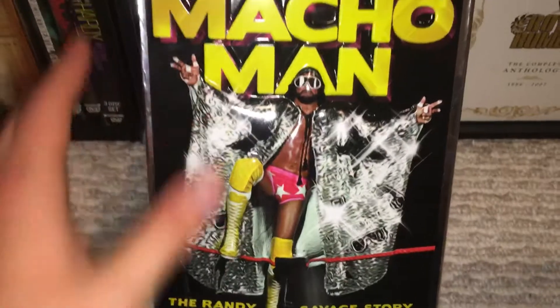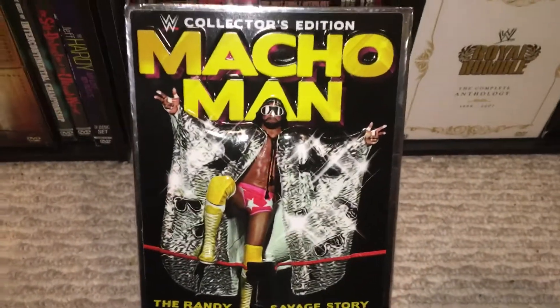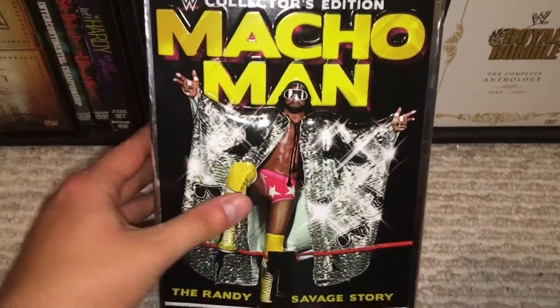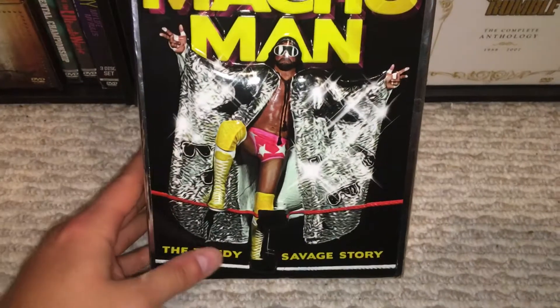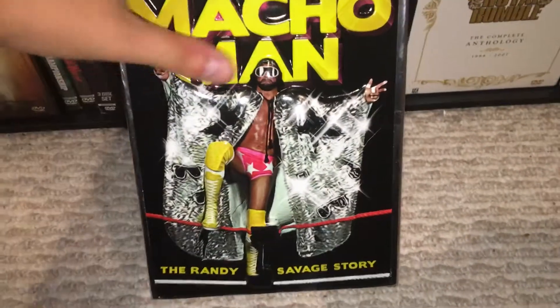What we have is the cover here. This has always been one of my favorite DVD covers they've done, and it's highly raised here — the lettering, Randy Savage. It's very, very detailed and it's pretty well made. Some of it's flimsy, but for the most part it's very well made.